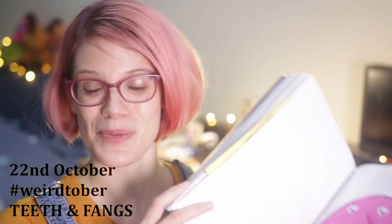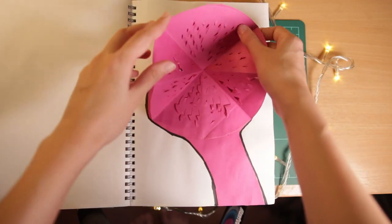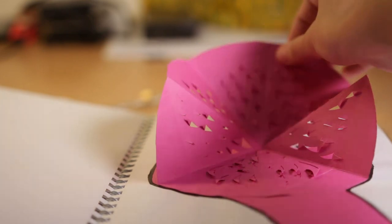Number 22 was Teeth and Fangs. I tried to think of a creepy animal, and here's my rendition of a lamprey with its circular mouth and teeth.